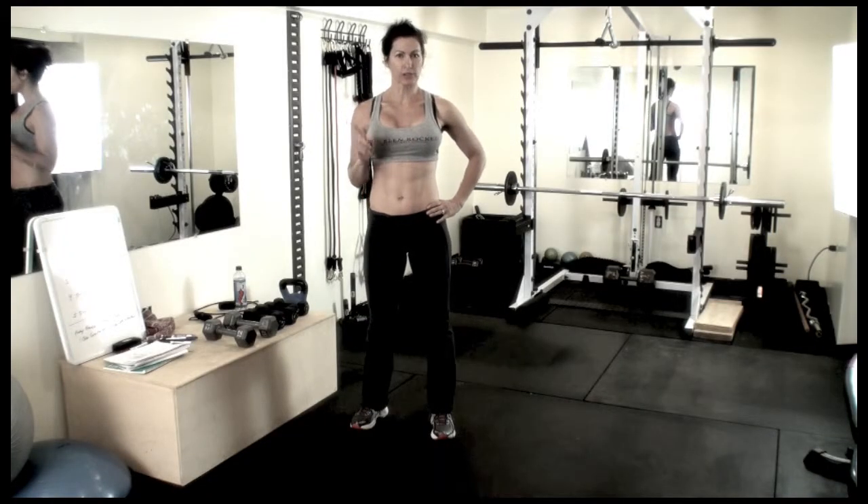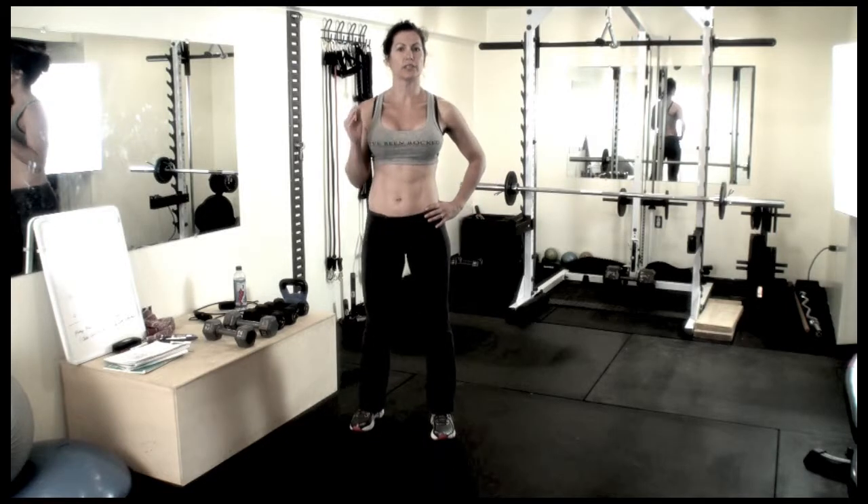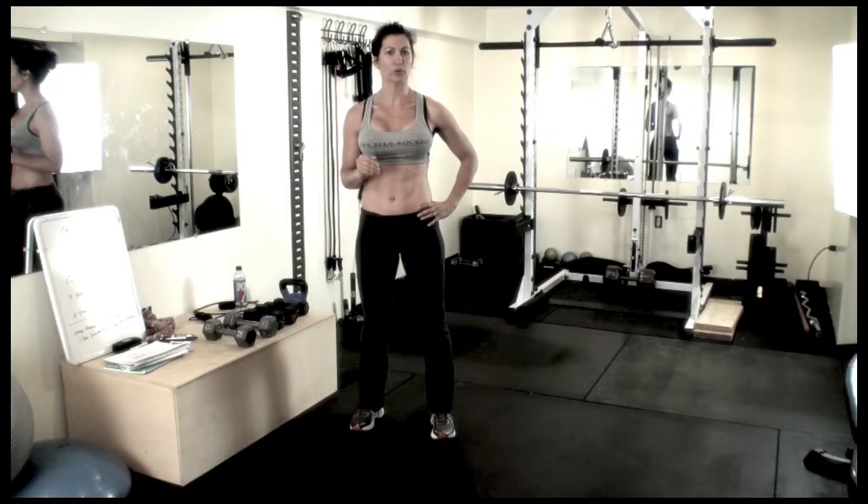Today's workout has one circuit with five exercises. You'll be completing the circuit a total of four rounds. Once you're done with the circuit, you're going to move on to the finishing exercise challenge. That is a timed challenge and you'll be going through that a total of four rounds also.